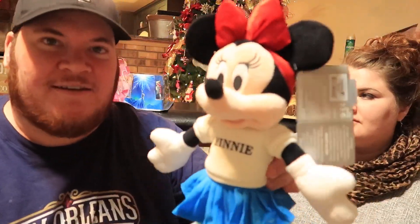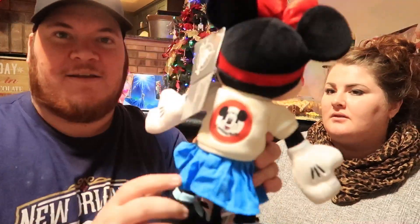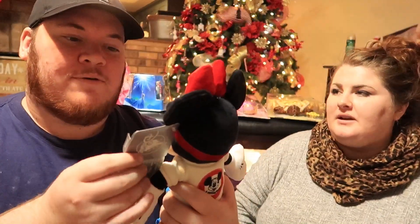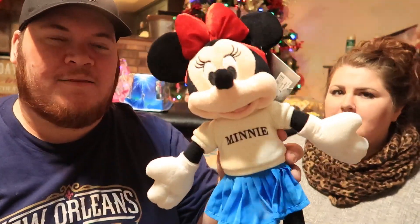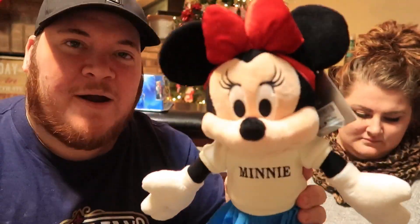We also got this Minnie Mouse figure — I think it's like a cheerleader Minnie. We got it at the warehouse for about five bucks. Minnie and Daisy are probably her two favorites, so she'll love it.